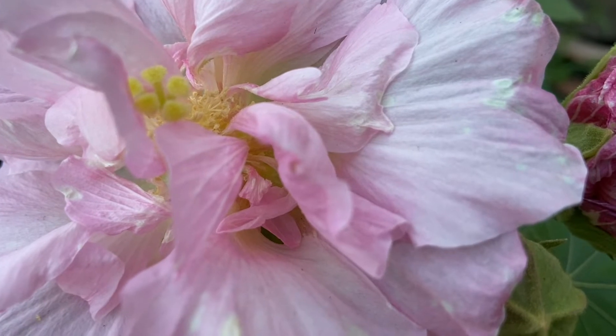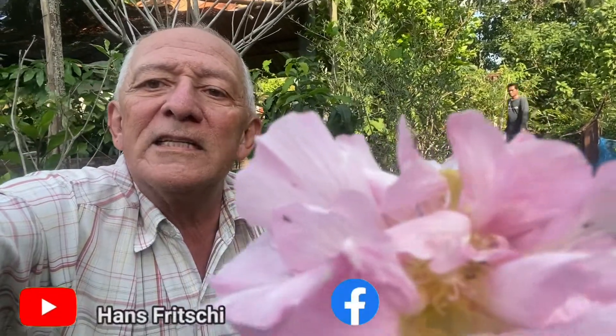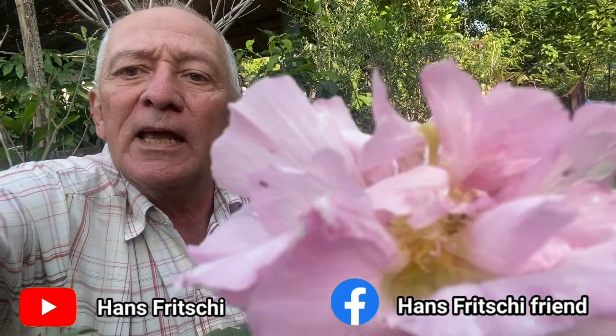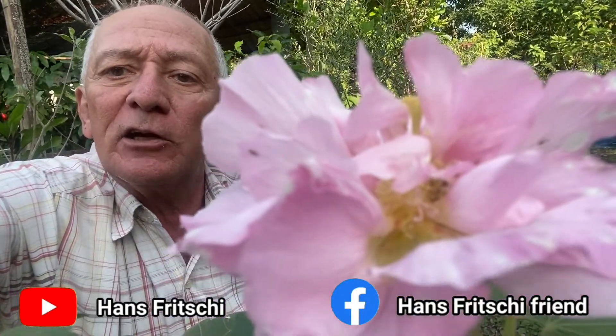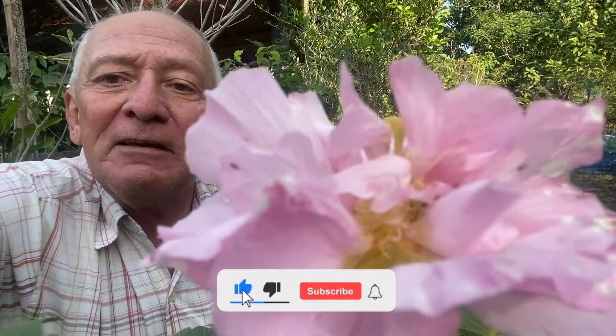Isn't that a beautiful rose? Well, this was it. If you liked what you saw today, please join the Hans Fritschi channel on YouTube or Hans Fritschi Friends on Facebook, and see you again very soon!